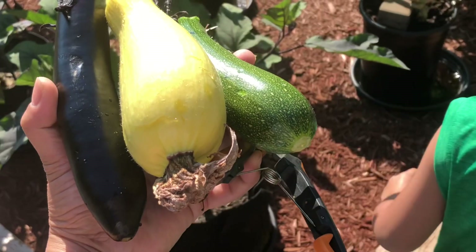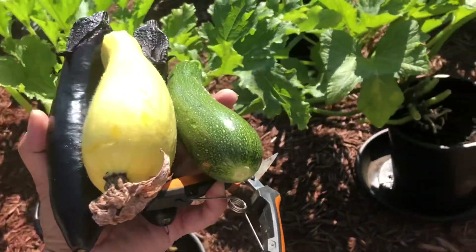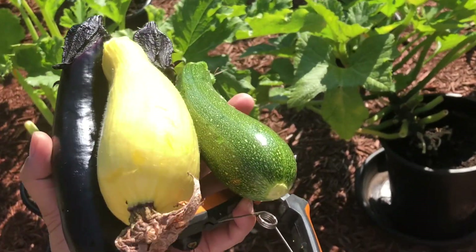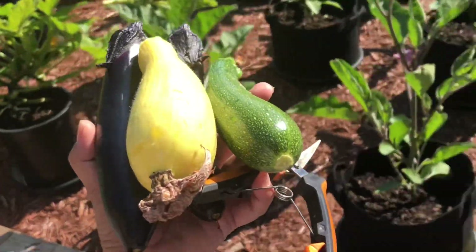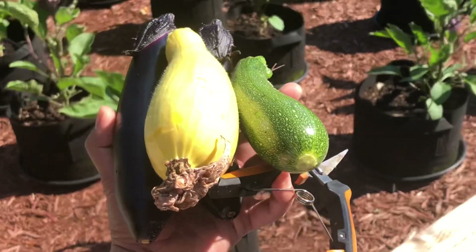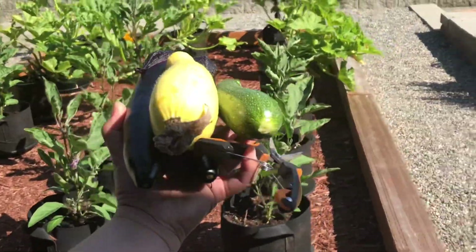Let's go. I'll show you what I harvested three weeks ago — the yellow squash, zucchini. When they grow up, so this is what I harvested three weeks ago.